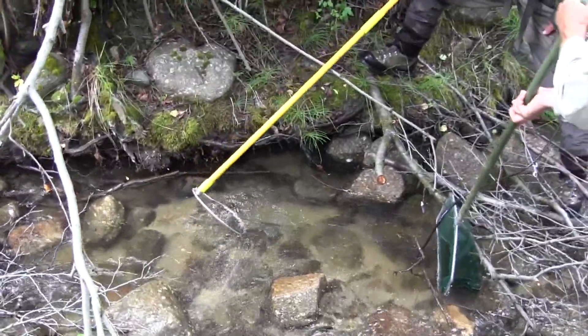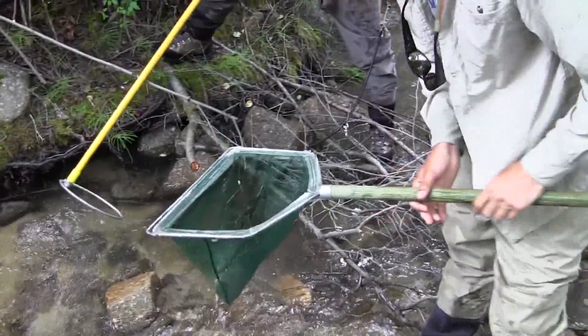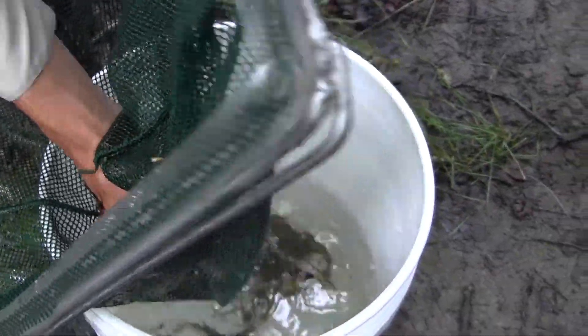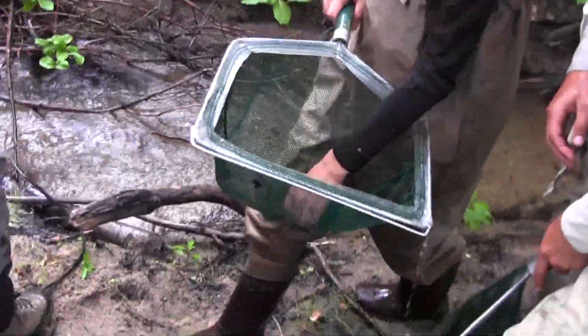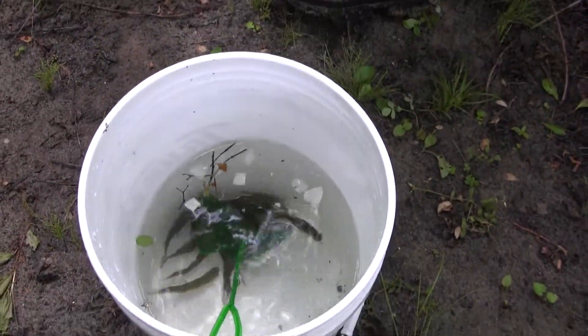We're also going to do some distribution work, so we'll get a map of where redband trout are distributed inside Dry Creek, and some habitat work as well. We put temperature loggers in the stream in upper Dry Creek at least every half mile, and then wider distances between temperature loggers downstream.